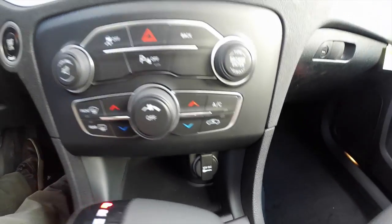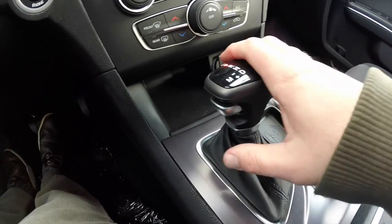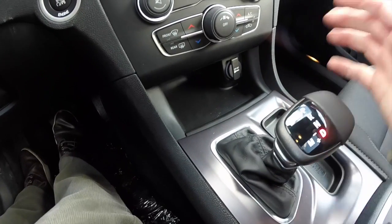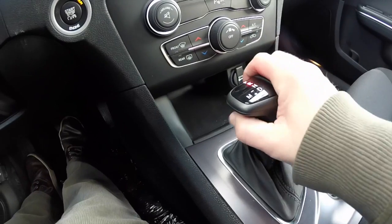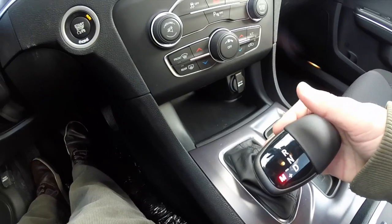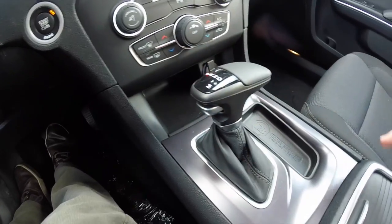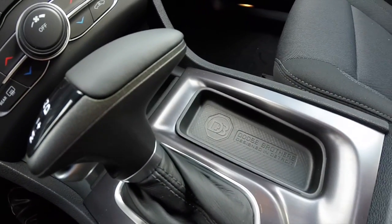The 12-volt power point and push-button start are retained. Also brand new for 2015: instead of the electronic joystick shifter, the new gear lever stays in the position you put it in, acting more like a standard automatic transmission selector. There's also a new Sport mode with plus/minus shifting. The storage tray is a little bigger and features the Dodge Brothers Detroit logo.